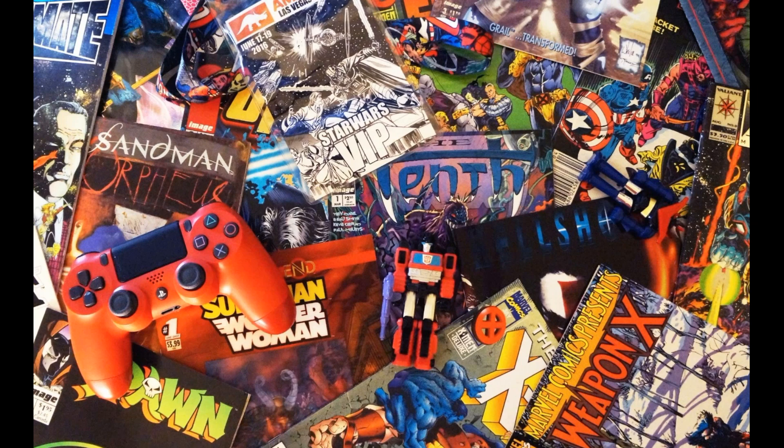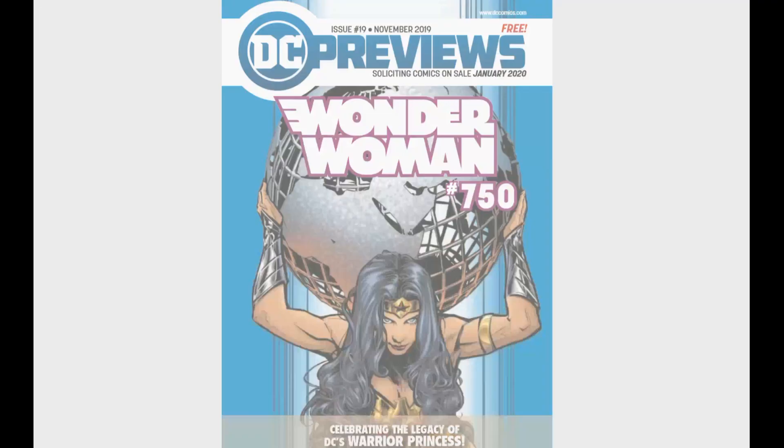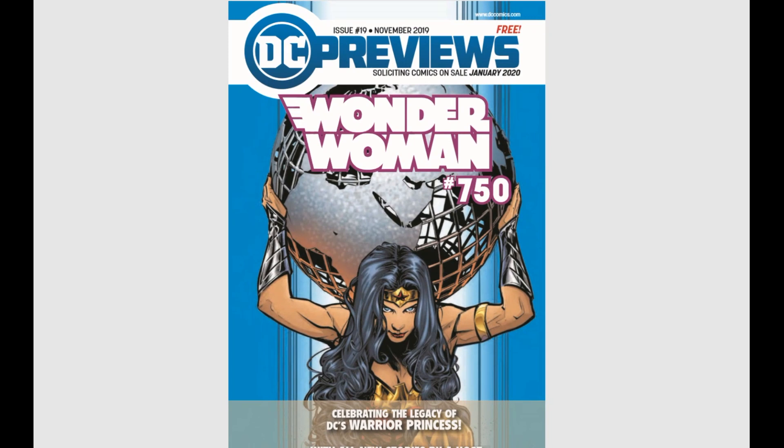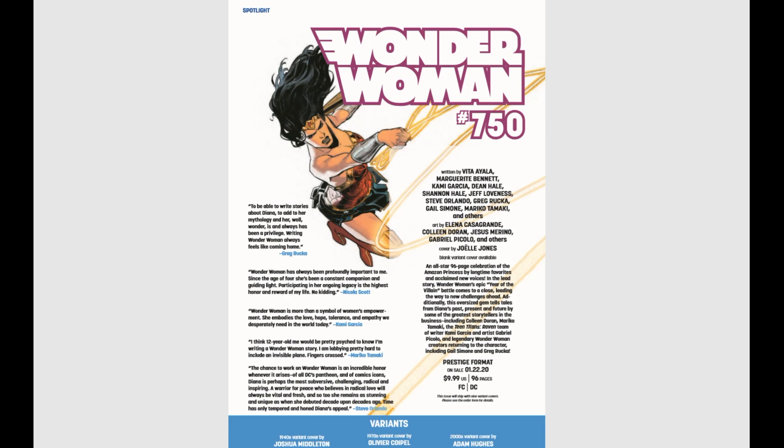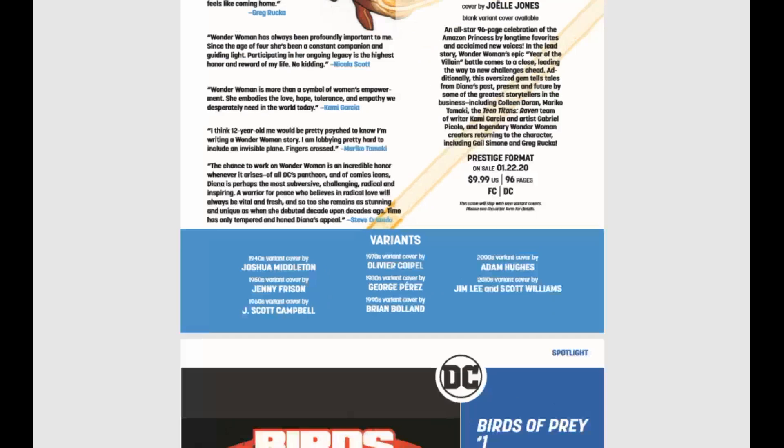We're going to start out right away with the DC book like we always do. First up, DC is really pushing Wonder Woman number 750 for January 2020. They're giving it the full Batman and Action Comics 1000 treatment — prestige format, $10, and a ton of variant covers.